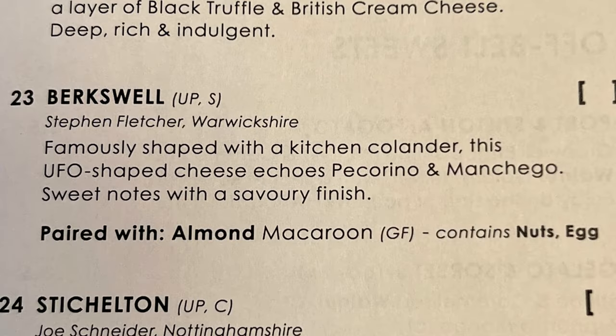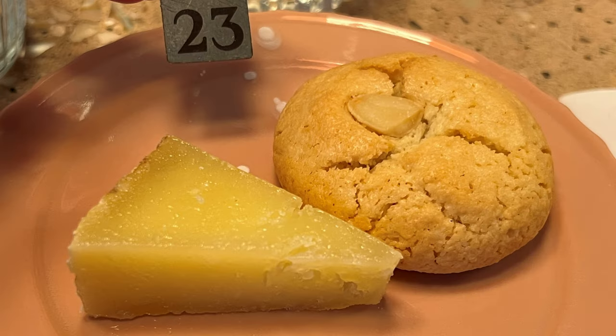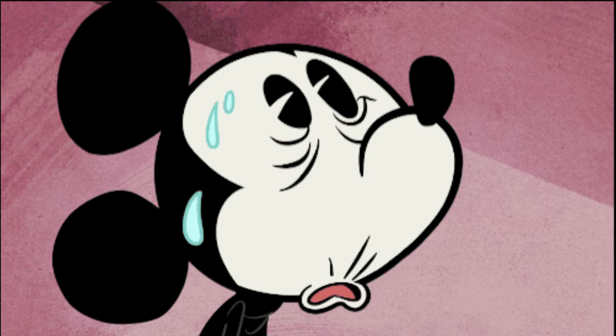Next up, I tried the Berkswell cheese — although we're in England, so maybe it's pronounced Barkswell; let me know in the comments. This cheese is from Warwickshire and tastes like a manchego cheese you'd get at a tapas bar in Spain. It was sharp and strong and perfect with the sweet almond macaroon that came with it.